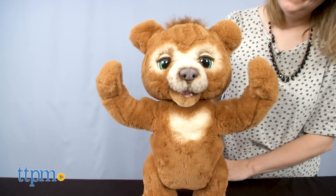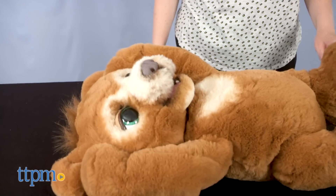Where'd you go Cubby? You can also talk to Cubby or blow on his nose for cute babbling or even sneezing. Cubby will even fall asleep if you lay him on his back.